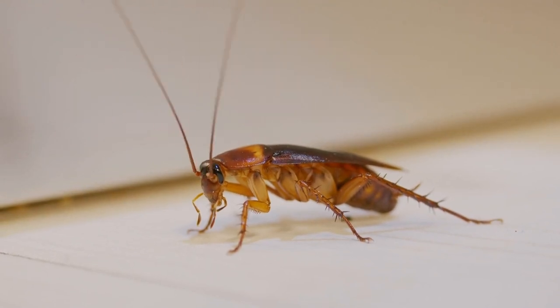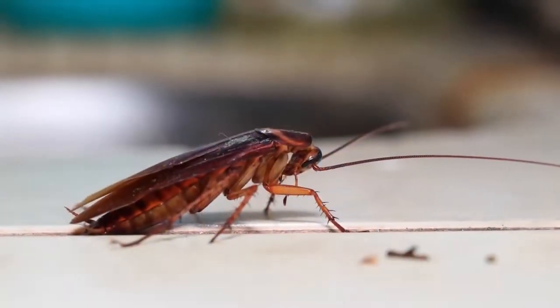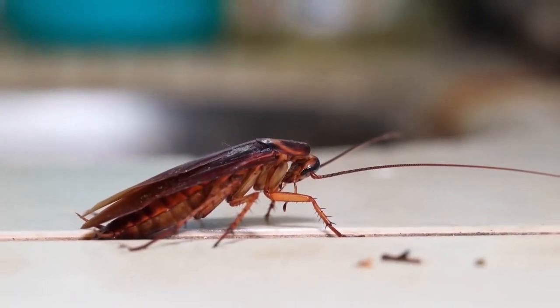Today the question is about roach infestation. You have guests and they come and they stay for a week and they eat potato chips and cookies and stuff all over the house and they leave crumbs and that encourages roaches. How do you get rid of the roaches?